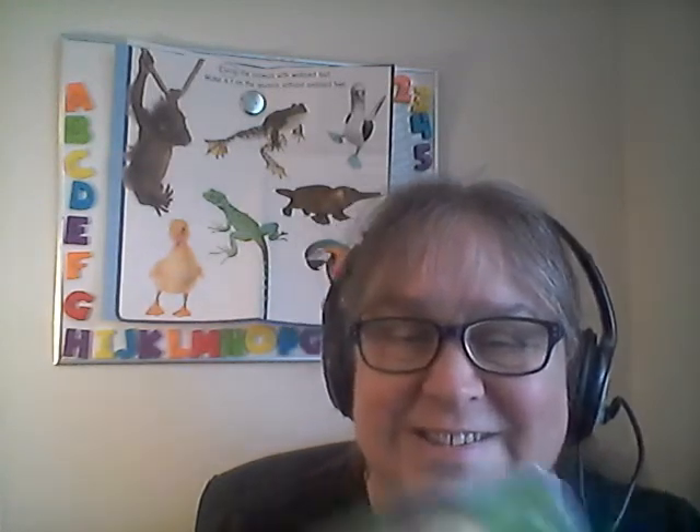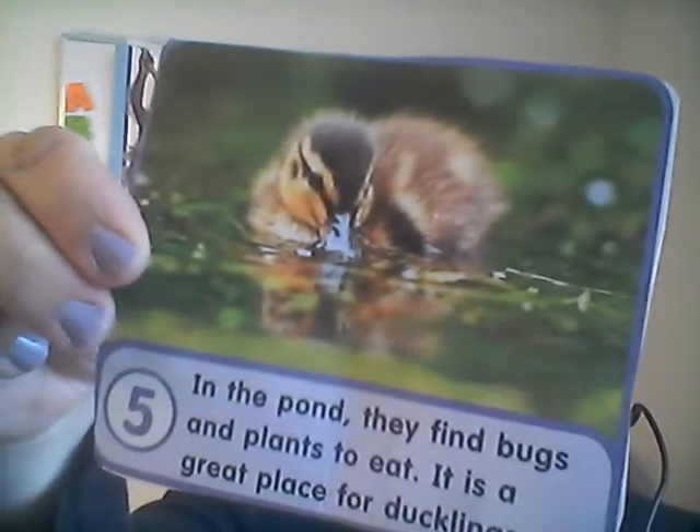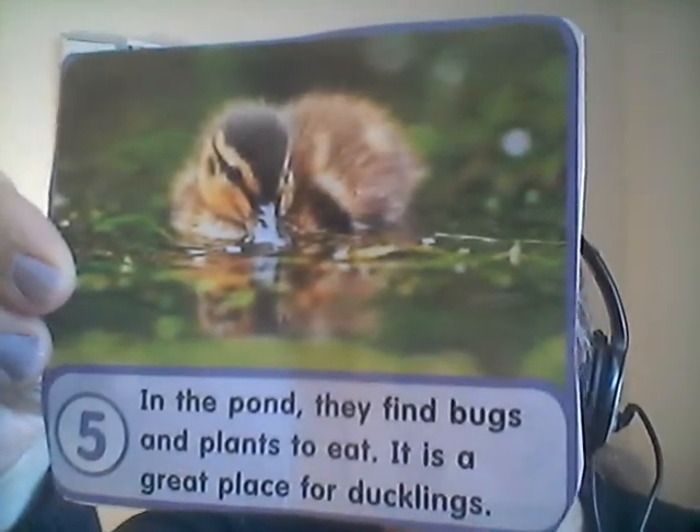Once they're in the pond, they like to find bugs and plants. Ducks eat bugs and plants. It's a great place for a duckling because they can fill their tummy with all the plant food and all the bugs that are in the water. Look at that little duckling — he's eating bugs in the water and plants. But they like it.